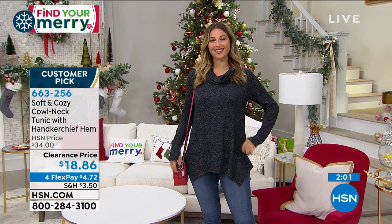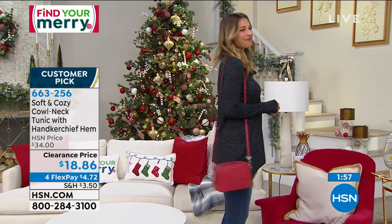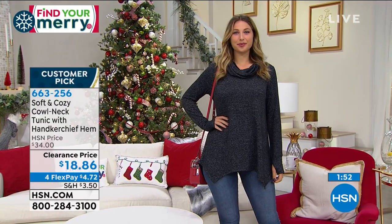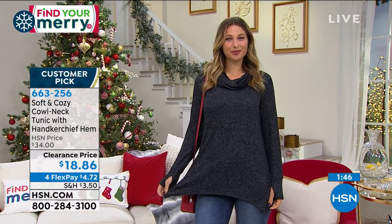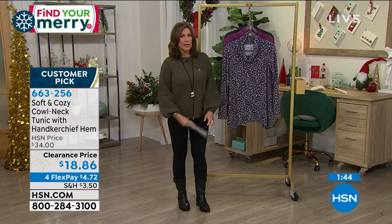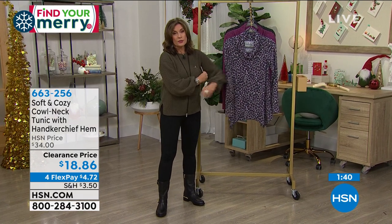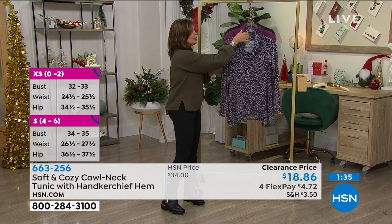When's the last time you walked into any store — even your discount store — and picked up a cool top like this with these kinds of features and this kind of great hand to the fabric for $18.86? If you want it, you need to use express ordering because you guys are loving it and picking it up super fast. Don't wait on this one. At hsn.com, if you have the HSN app, that's the quickest way to hopefully grab one.